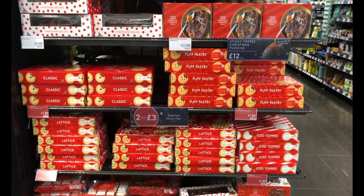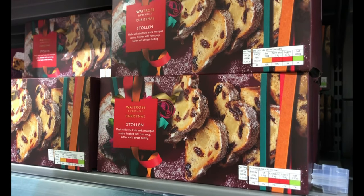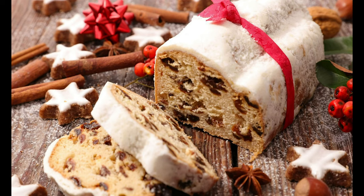However, as the UK and especially London is a very international city, it has also become very common to have desserts from other parts of the world — for example, Italian panettone or a German stollen. That is super cool. I really want to try a mince pie, even if it doesn't have meat. It looks really appetizing.